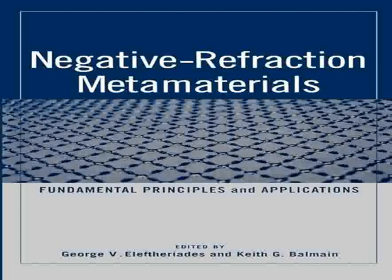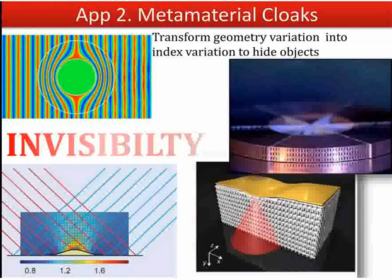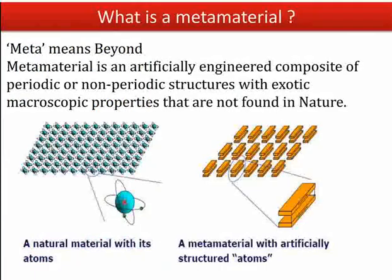The most striking application of NIMs is in the development of superlenses. These lenses can surpass the diffraction limit of conventional lenses, offering the potential to see finer details than ever before. This capability is particularly promising for fields like microscopy, where it could enable the observation of much smaller features in biological cells or materials sciences.